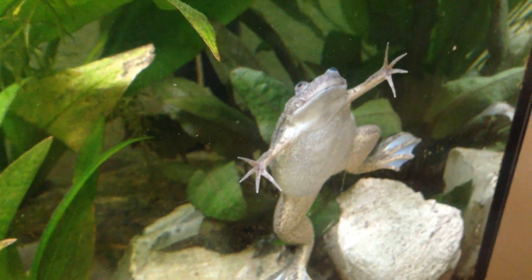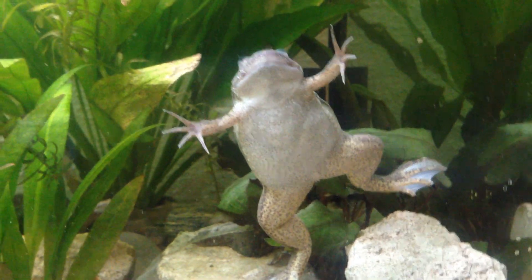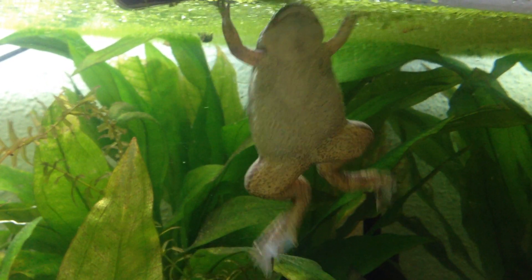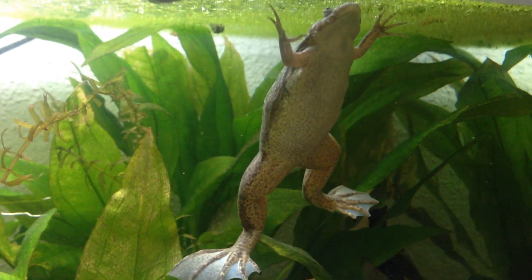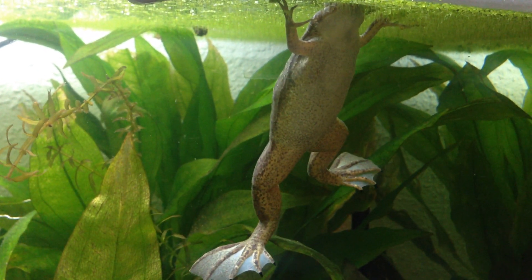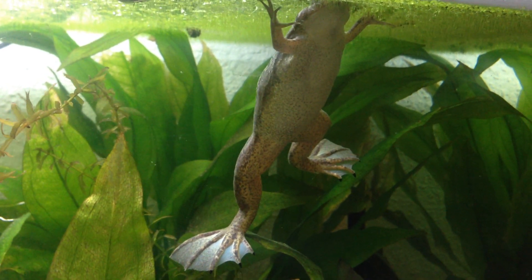I keep two pretty big females in here. The tank is already a little bit too small for these two, and I will have to rehouse them someday and give them a bigger tank. But for now it's okay.